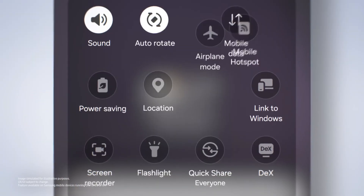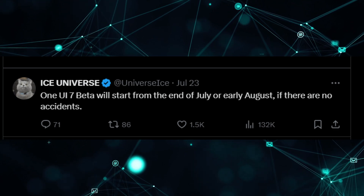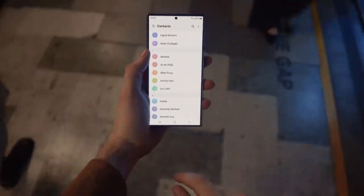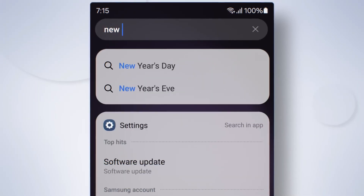For those eager to try One UI 7, you might not have to wait long. According to Ice Universe, the beta version could be released by the end of July or the first week of August. Galaxy S24 users will be the first to experience this major update, followed by S23 users, and eventually other supported Samsung devices.